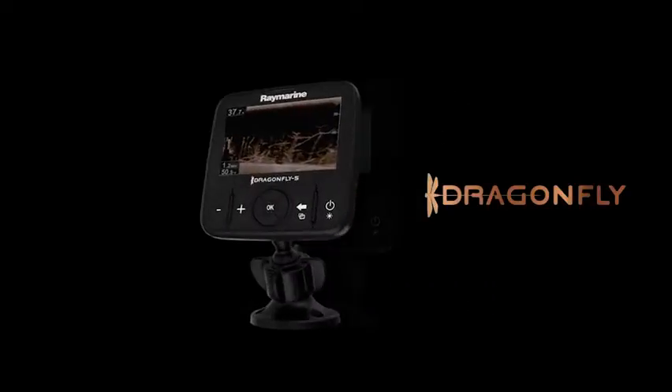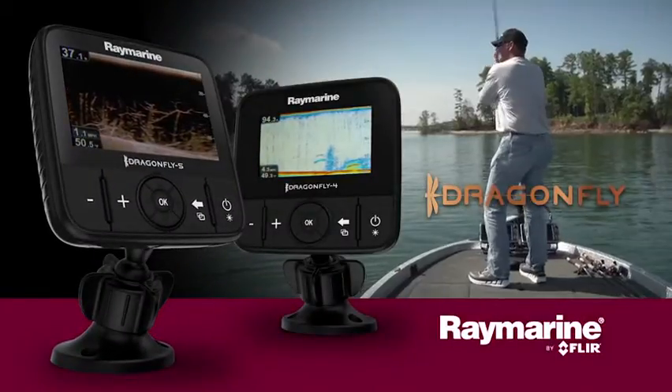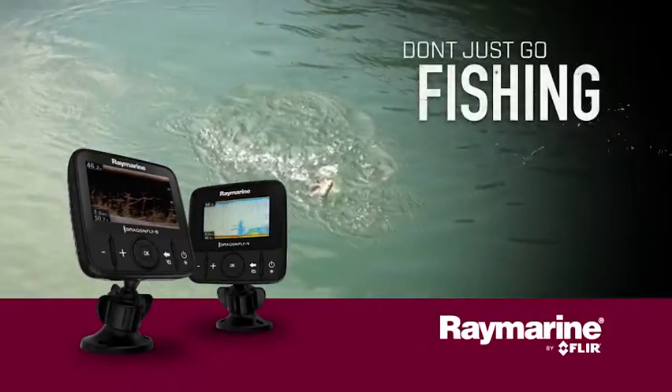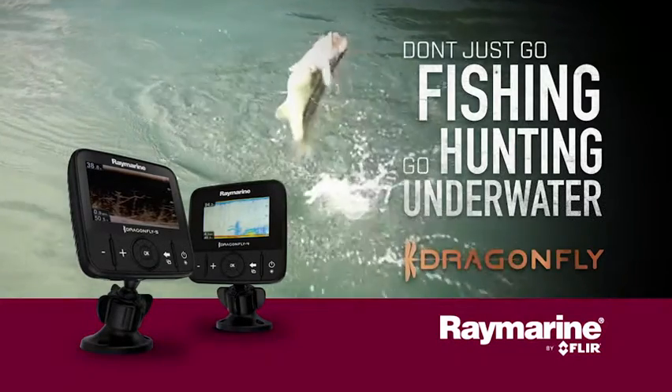With Dragonfly's high fidelity chirp down vision, super bright displays, and smartphone integration, you will never look at fishing the same way again. So don't just go fishing — go hunting underwater, with Dragonfly from Raymarine.